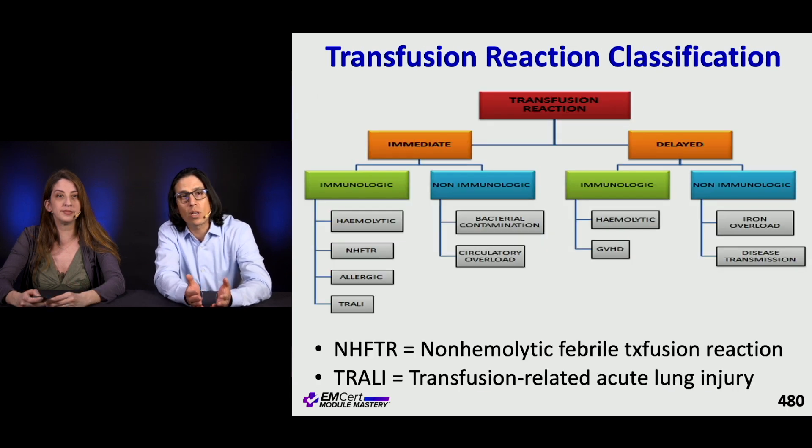Transfusion reactions are classified as immediate or delayed. Immediate reactions are further classified as immunologic or non-immunologic. Immunologic reactions include hemolytic transfusion reactions, non-hemolytic febrile transfusion reactions, allergic reactions, and TRALI. Non-immunologic reactions include bacterial contamination — which isn't as rare as you'd think but rarely causes clinical syndrome — and TACO, or transfusion-associated circulatory overload.